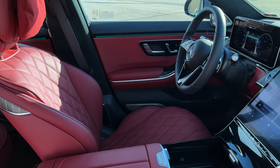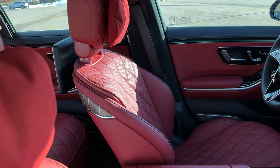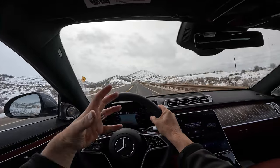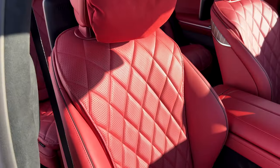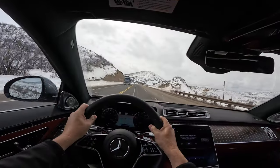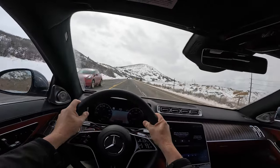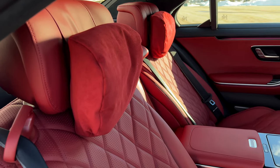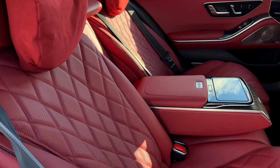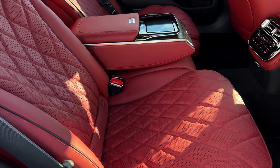The seat also has inflatable bolsters that push into you opposite of the corner, so as you turn right the left bolster pushes in on your obliques to keep you upright in the seat. That's not something Mercedes pioneered but of course it's here. It is simultaneously massaging me and keeping me upright — that seat is busy right now. Heated, cooled, memory — everything you would like it to be, but this is the rare car where the back seats are better than the front seats.